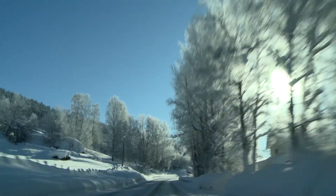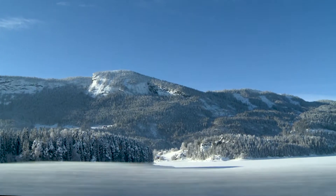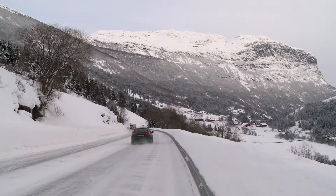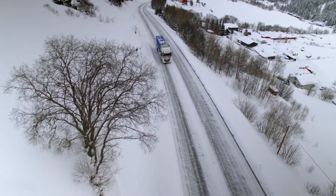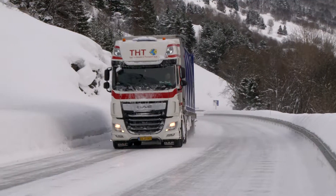Filling stations are extremely rare in the sparsely populated expanses of Norway — were it not for the Krampitz tanking system. The robust mobile filling stations are the optimal solution for the huge, sparsely populated country.